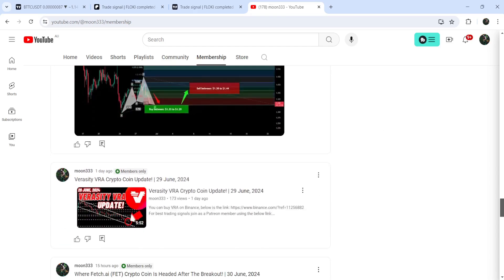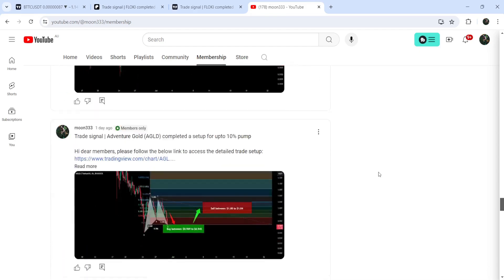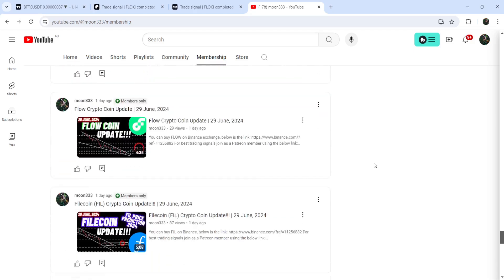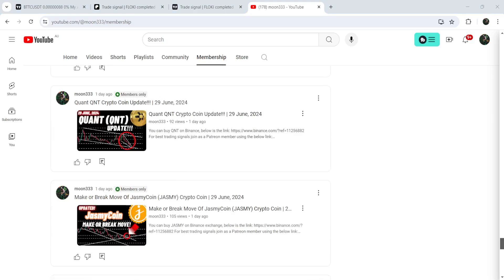For more trading signals you can also join me and support me as a YouTube member or as a Patreon member, because there I'm sharing different trading signals for you. You can find the link to join me there in the video description. Take care, goodbye.